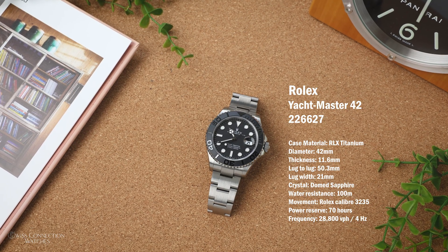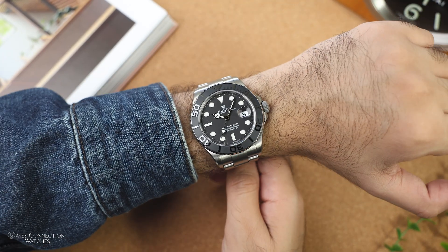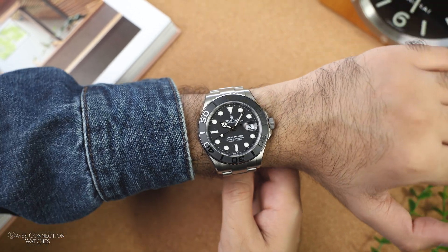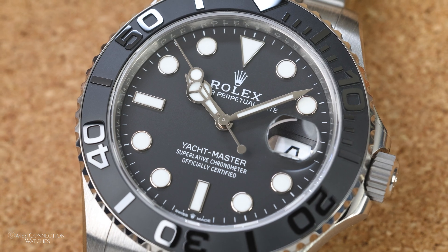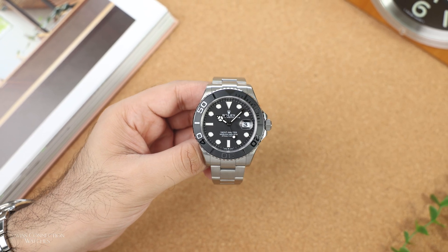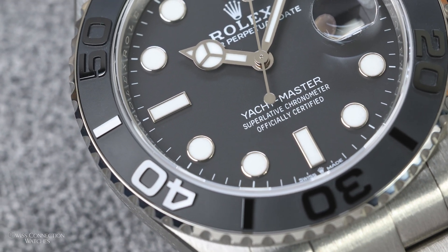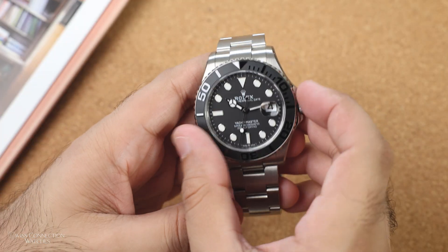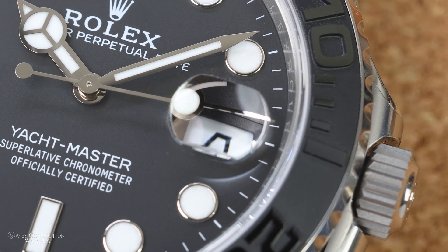The reference 226627 comes in a 42mm case with a thickness of 11.6mm, a lug width of 21mm, and a lug-to-lug of 50.3mm — making it wearable even on a slim wrist. You get a sapphire crystal with a Cyclops magnifier over the date window at 3 o'clock, 100 meters of water resistance with a screw-down crown, and one of the best-looking bi-directional bezels I've seen, with a Cerachrom insert with raised Arabic numerals that have beautiful light play. The purpose of this bi-directional bezel is to allow sailors to time yacht maneuvers accurately.